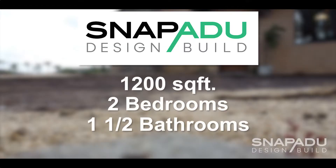Our ADU is 1,200 square feet. It has a garage, one bathroom and a half bath, and two bedrooms.